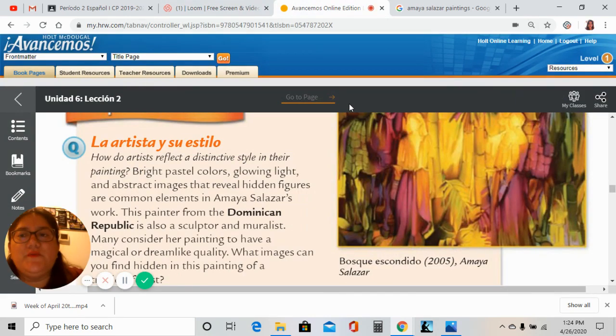Buenos días, queridos alumnos. Les voy a leer lo que viene a ser la comparación cultural de la página 332. Esto es para la clase de español 1. Les dije que les iba a leer la información. Algunos de ustedes probablemente ya lo leyeron. De todas maneras, voy a poner este enlace en la clase de Google para que lo tengan como referencia.